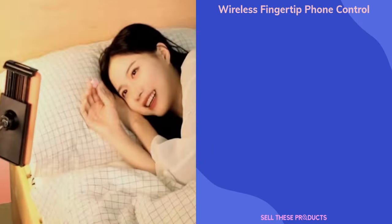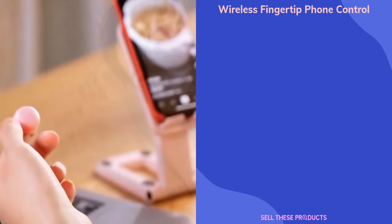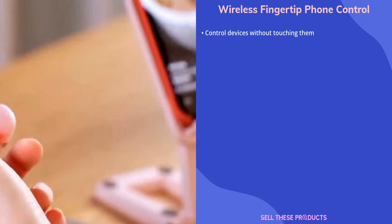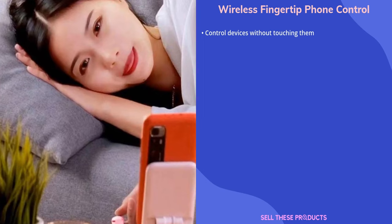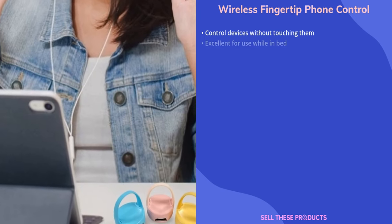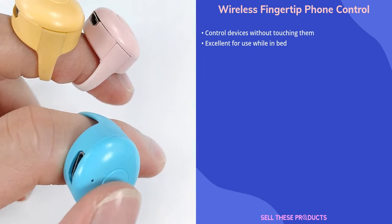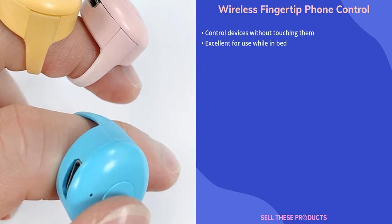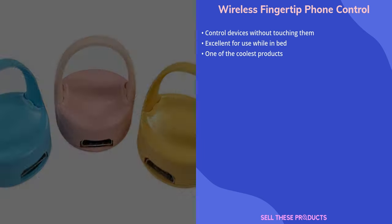The next product on our list is the Wireless Fingertip Phone Control. This intriguing new product allows you to control your smartphone or tablet without touching it. It allows you to change the volume, pause or resume playback, take pictures, record video, scroll through pages up and down, left and right, and much more. This is an excellent product for those who wish to use their devices while lying in bed.